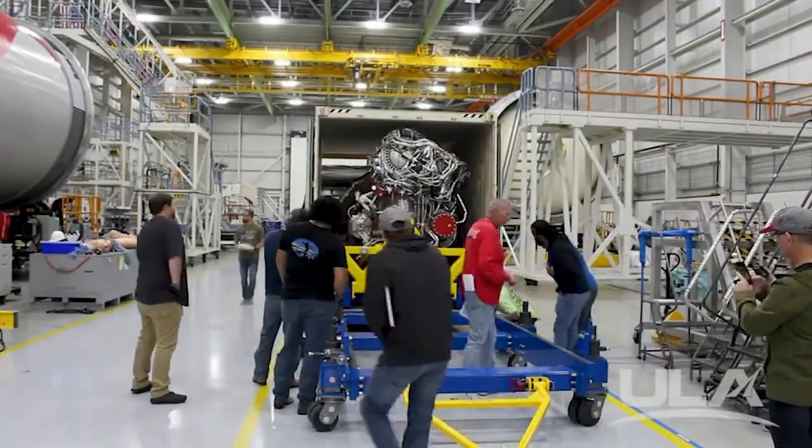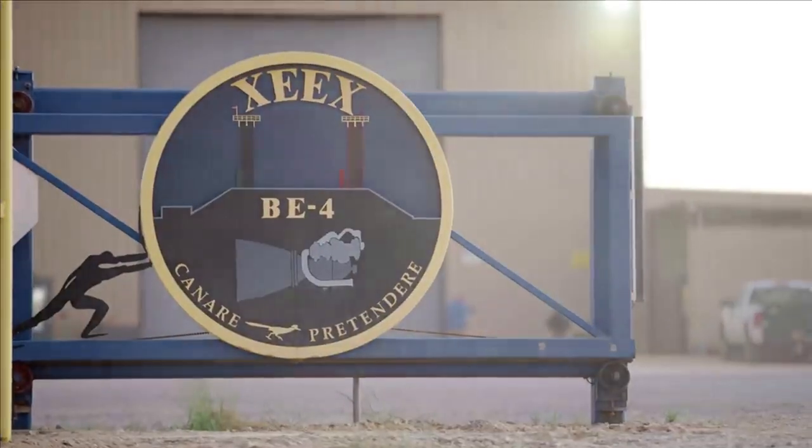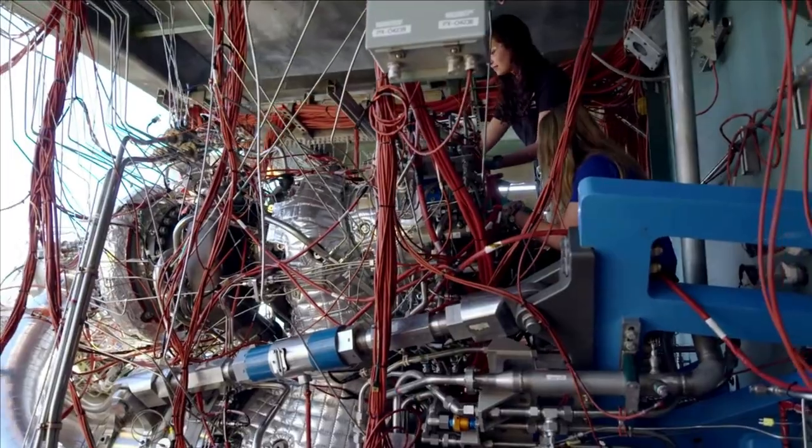Over one decade ago, in 2011, Blue Origin began development on the BE-4 engine. Since then, while the engine program most certainly had a few hiccups along the way, Blue Origin continued to develop and test the engine.